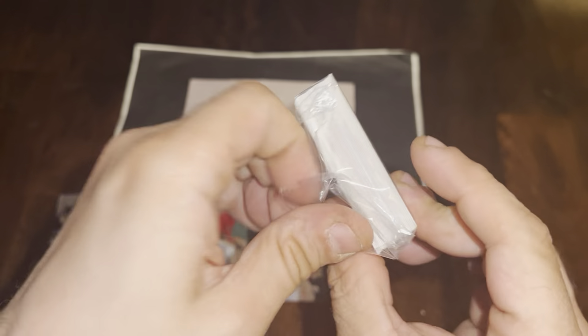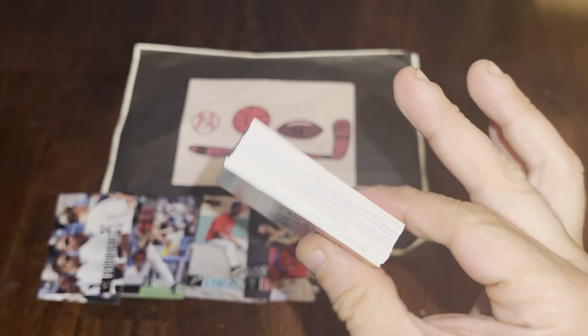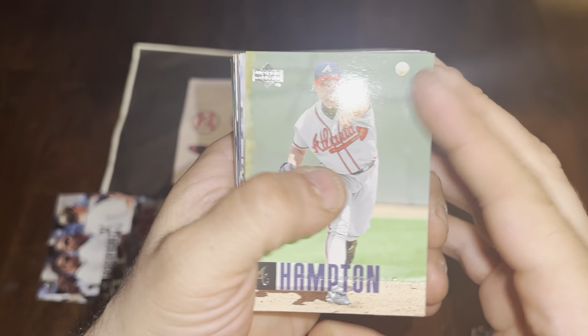Final pack of the box! Thanks for watching — hope you enjoyed this look at 2006 Upper Deck baseball. Let's see if we can go out with a bang and find something exciting. Starting with Mike Hampton.